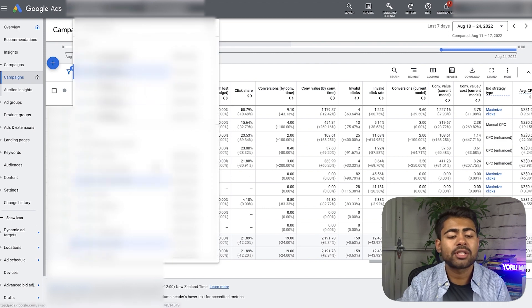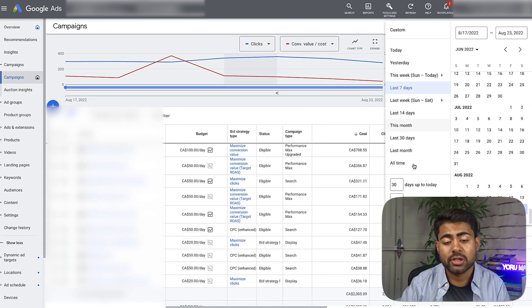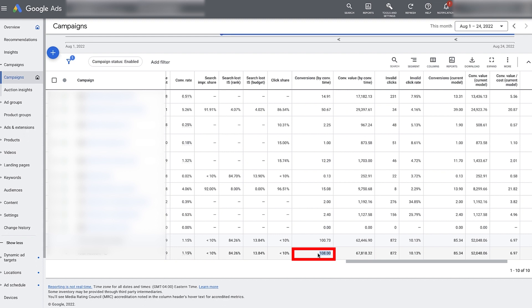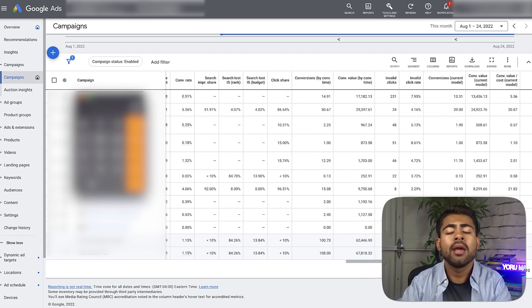Google Ads hack number three is to focus on AOV — Average Order Value. Looking at a Google Ads account under Yoru Marketing for this month, with an AOV column I've added, we can see the AOV is 762 Canadian dollars. We only got about 108 sales in this account, which equals about $67,000. That might seem like a big number for only 108 sales, so let me show you why AOV is so important.